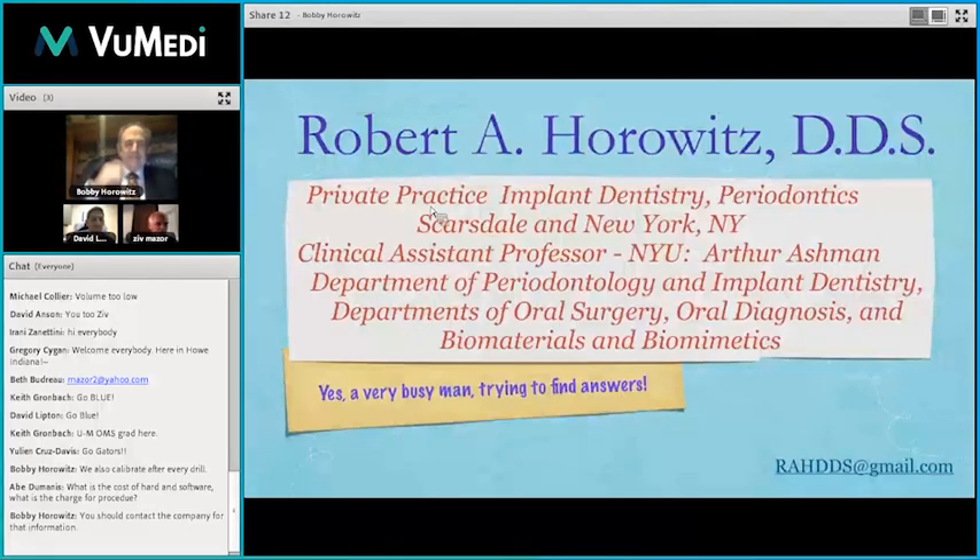Robert graduated from Columbia University in 1982, concentrating in periodontics and fixed prosthodontics. He completed a one-year general practice residency and a two-year specialty training program in Perio at New York University and Manhattan VA Hospital. He began placing implants as early as 1985, is engaged in numerous research projects, conducts hands-on courses, and is a clinical assistant professor at NYU in the Department of Perio, oral surgery, and biomaterials.